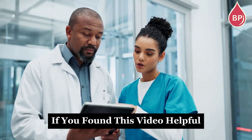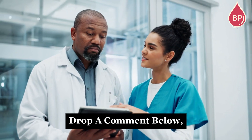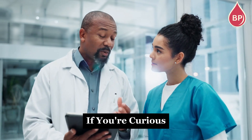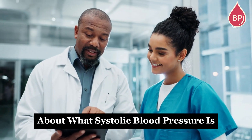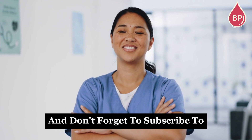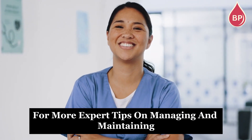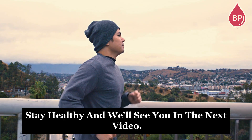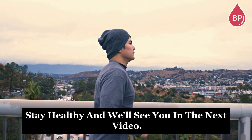If you found this video helpful, give it a thumbs up, drop a comment below, and be sure to check out our next video if you're curious about what systolic blood pressure is and the risks associated with it. And don't forget to subscribe to Blood Pressure Healthcare for more expert tips on managing and maintaining healthy blood pressure. Stay healthy, and we'll see you in the next video.